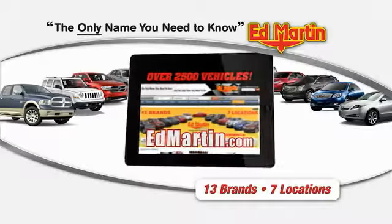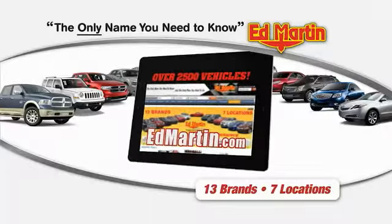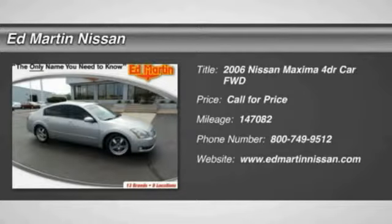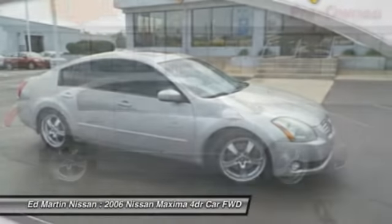Thank you for clicking our video. You can shop 2,500 more cars and trucks online at edmartin.com. The 2006 Maxima offers elegance with an edge. The spacious interior provides refined comfort for up to five passengers.